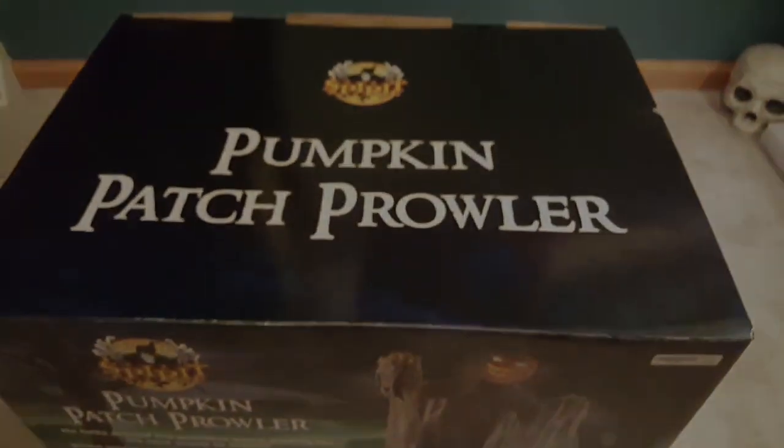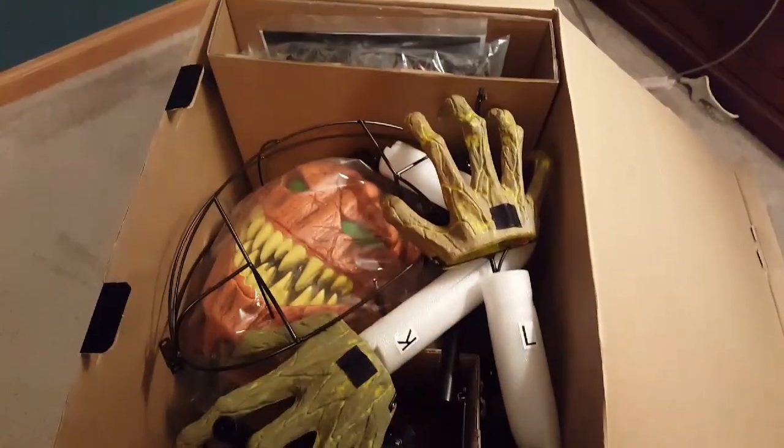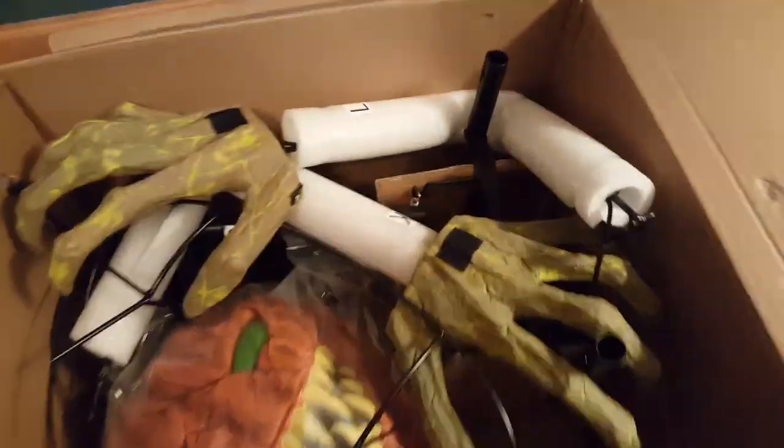So without further ado, let's unbox Pumpkin Patch Prowler. Opening up his small box — that is what he looks like when you first open him. This is really cool.